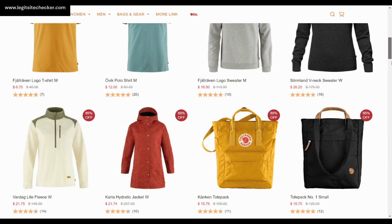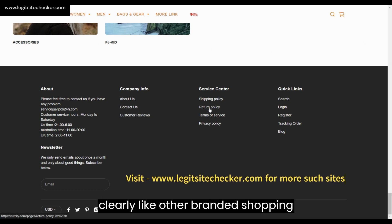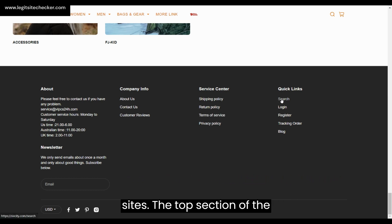The bottom section of the website has about us, contact us, customer reviews, shipping policy, return policy, terms of service, privacy policy, and other quick links such as search, login, register, tracking order, blog, and more.